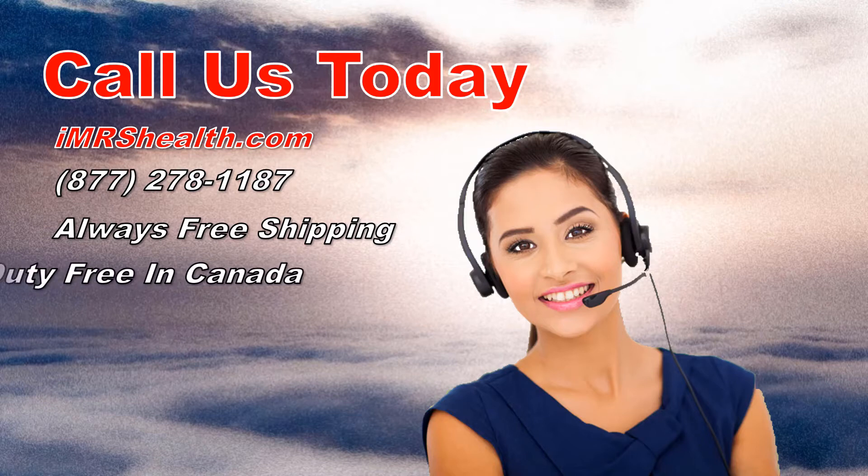Remember that shipping is always free and Canadian orders are duty free. And with IMRS Health, you get training and support from healthcare professionals.